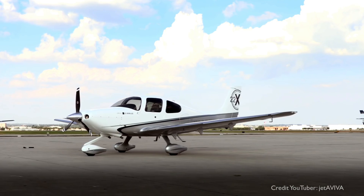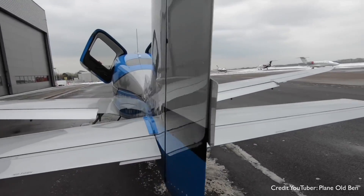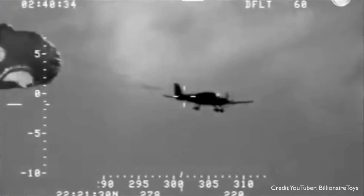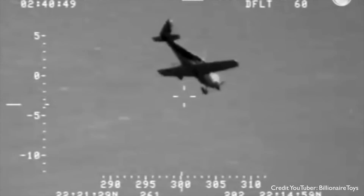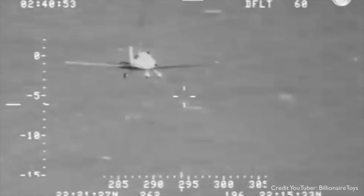Notable for a couple of reasons. One, it's got Lamborghini suicide doors — how cool is that? And two, it was one of the first aircraft to incorporate the whole plane emergency recovery parachute system, CAPS — the Cirrus Airframe Parachute System.